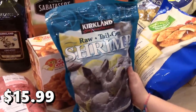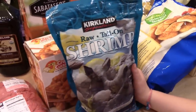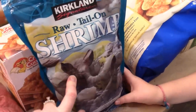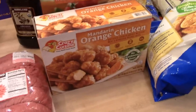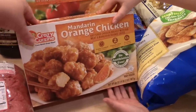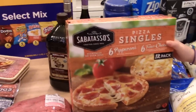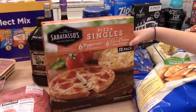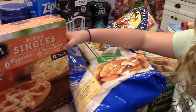The shrimp I like to get from Costco is the raw, tail-on, 21-to-25 count. I like to thaw it out under cold water and sauté it with some Old Bay seasoning for dinner. I got some orange chicken that was on sale — about $4.50 off per box — and the kids really like that. I also got the Sabatasso's pizza singles — 12 mini pizzas for only $10, with six pepperoni and six cheese.